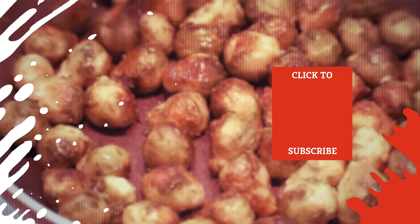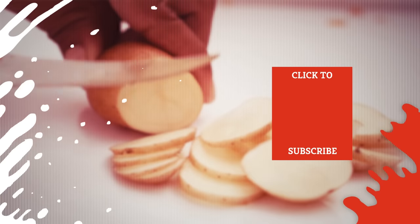Plus, even more Mashed videos about your favorite restaurant chains are coming soon. Subscribe to our YouTube channel and hit the bell so you don't miss a single one.